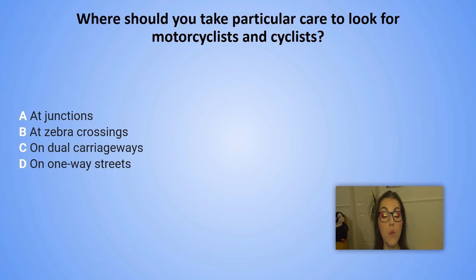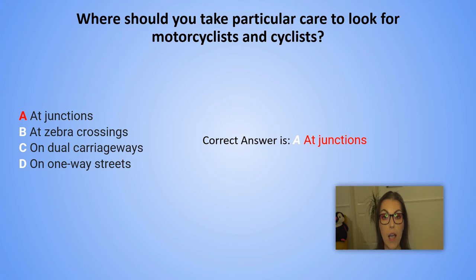And the correct answer is A. At junctions. Explanation: Motorcyclists and cyclists are often more difficult to see at junctions. They are easily hidden from view and you may not be able to see them approaching a junction if your view is partially blocked, for example by other traffic.